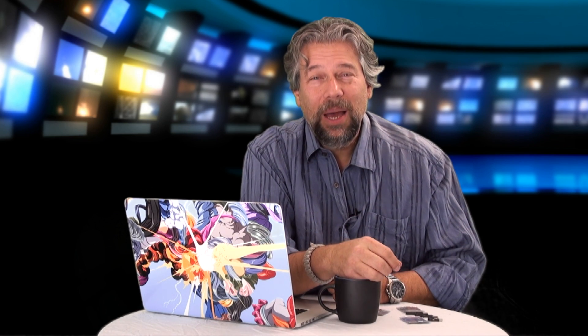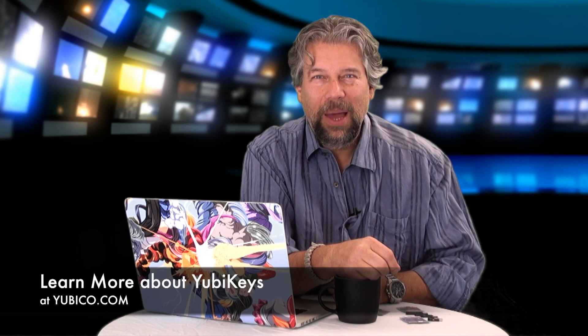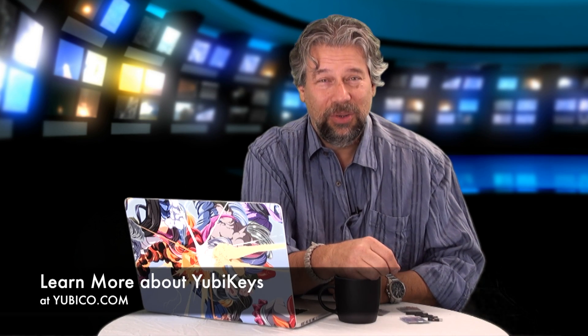Really nice. Want to pick up one of these and experiment, or maybe deploy it across all the employees in your company? Not a bad idea. You can pick them up at yubico.com. I encourage you to check them out, and always make sure that you're safe and secure online — because that's pretty darn important. This is Dave Taylor, and I'll catch you in my next video.